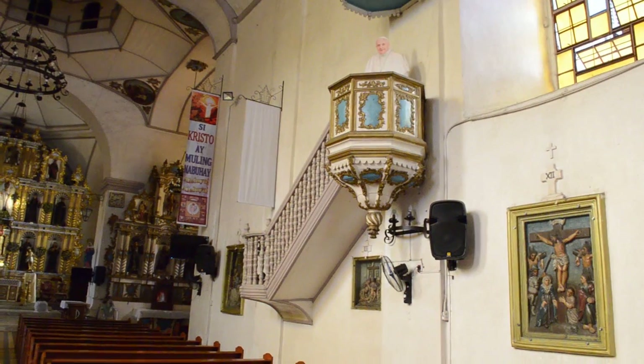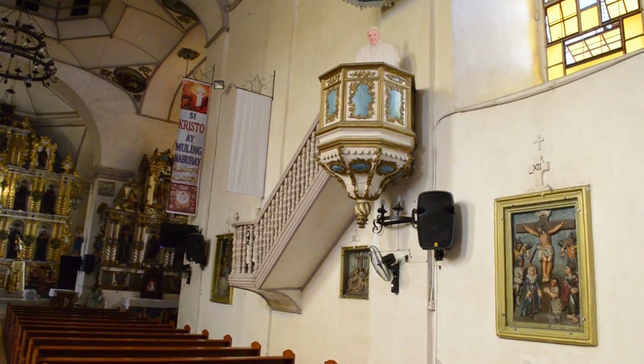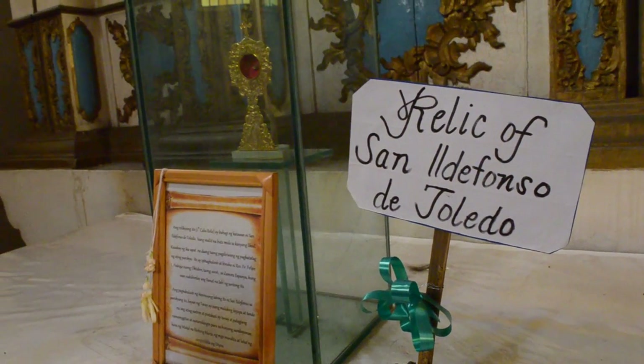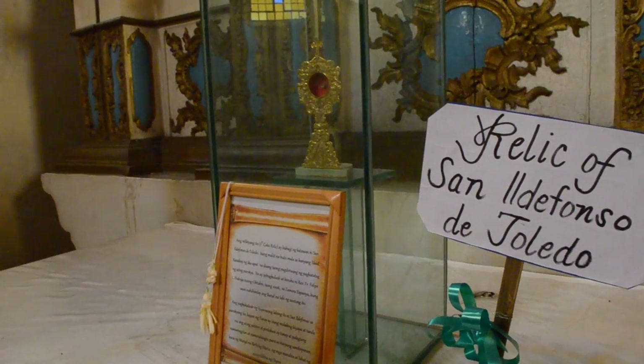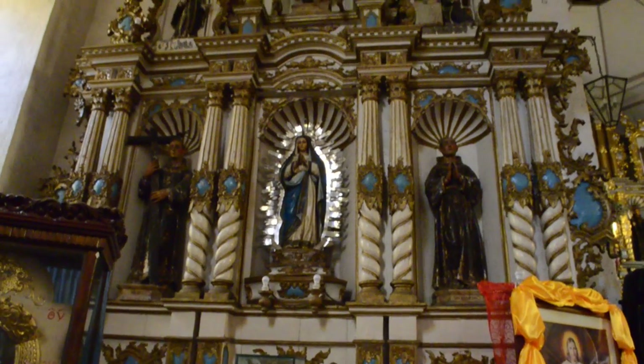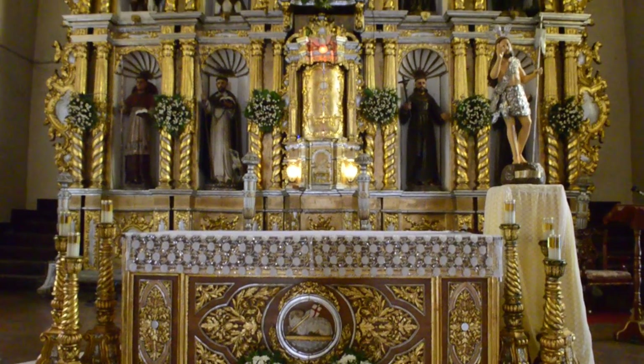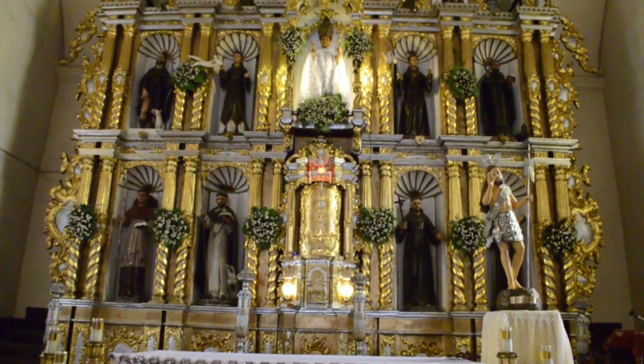Franciscan lay brother Fray Pedro de Talavera, who founded a mission in Pantay, served as the first priest. The story goes that an aged icon of La Purisima Concepcion, which translated loosely refers to the image of the Immaculate Concepcion of Mary, was the only survivor of a church fire.